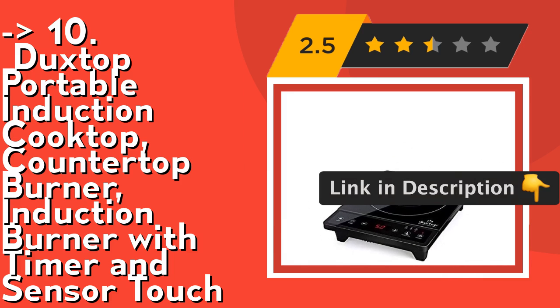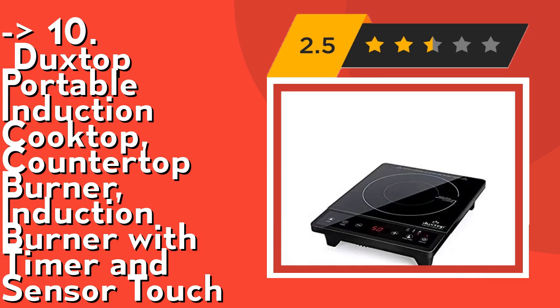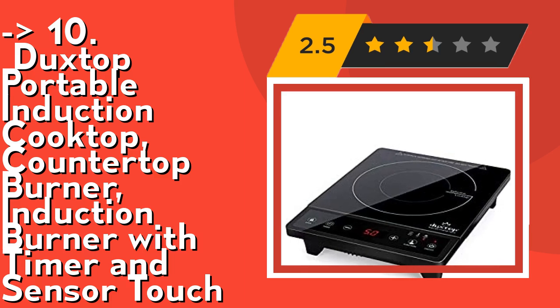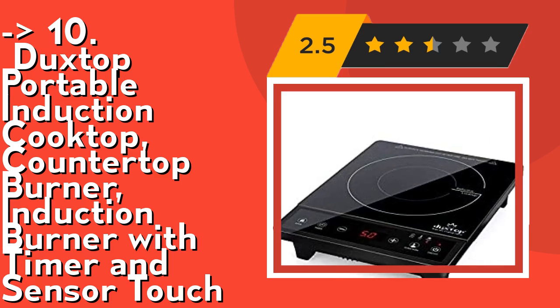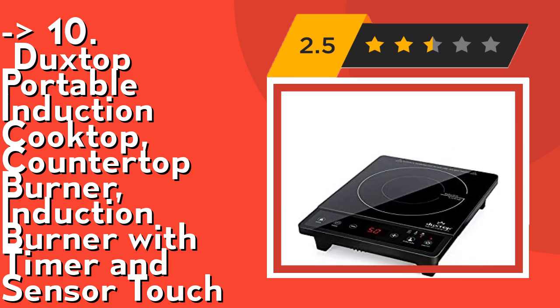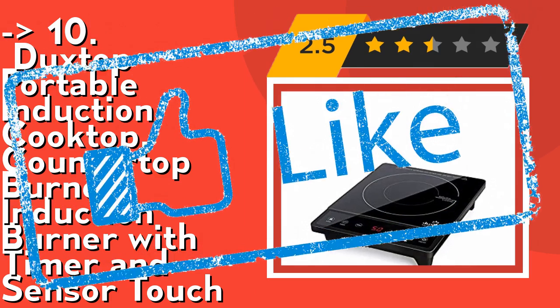It requires induction-ready cookware with a magnetic bottom whose diameter is at least 5 inches. The auto pan detection will shut the unit off automatically after 60 seconds if no cookware or incorrect cookware is detected. Check out the link in the description to buy this product from Amazon.